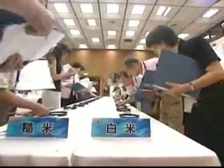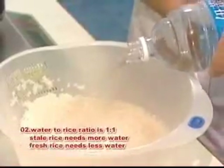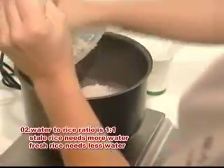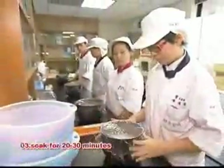Steps to producing good-tasting rice must be followed. First, a quick rinse with a water-to-rice ratio of 1 to 1. Stale rice needs more water, while fresh rice needs less water. Next, soak the rice for 20 to 30 minutes.